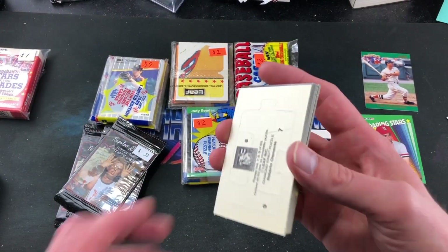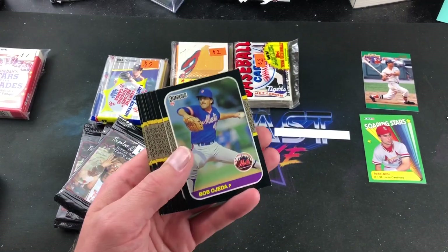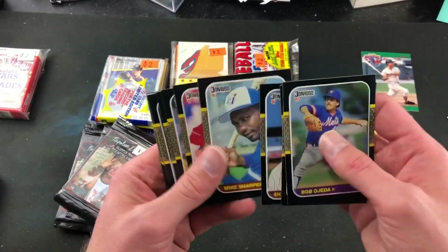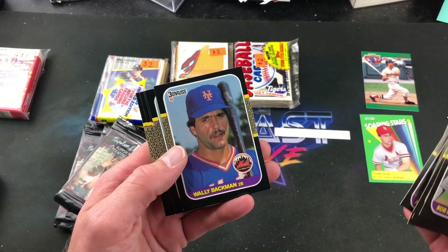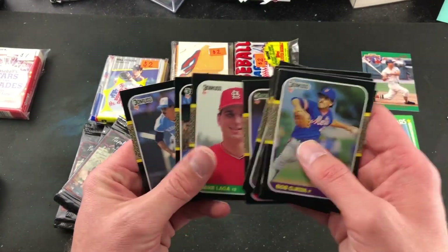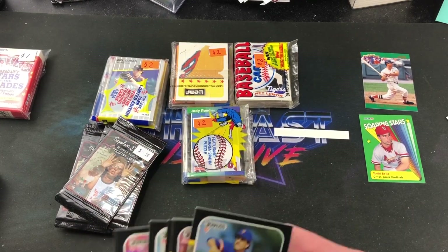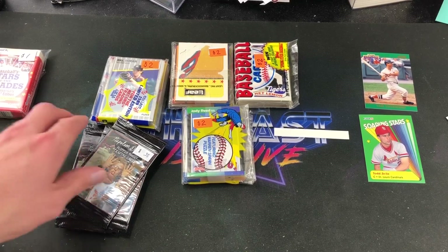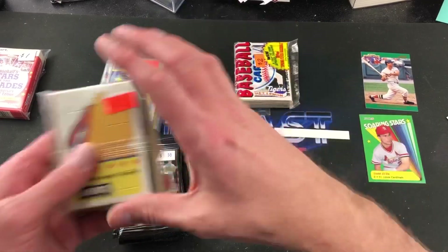We'll do '87 Donruss next and see what we can find. I think a dollar a pack for '87 Donruss is a good price — I never see them that cheap. Clemente puzzle pieces — you know who we're looking for in here. Donnell Coles, Sharperson. I feel like so many of the packs I've opened from this set have been searched already. Molly Backman, Steve Buchele, Pat Dodson — not the right rated rookie we're looking for. Bryn Smith and Jim Clancy. This one definitely could have been searched at one point in time.